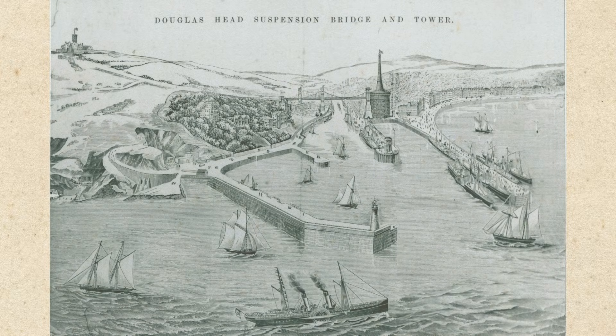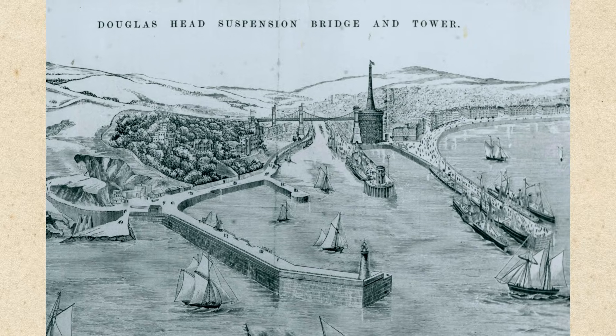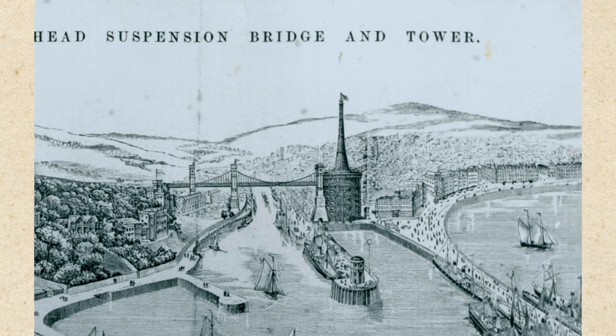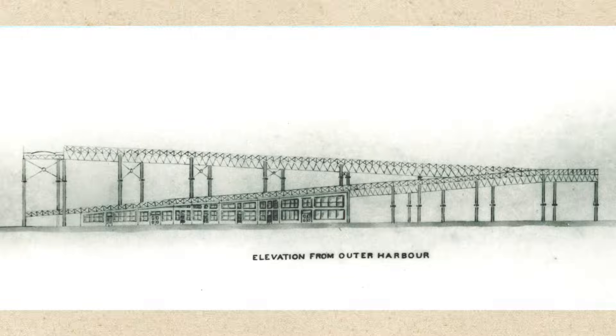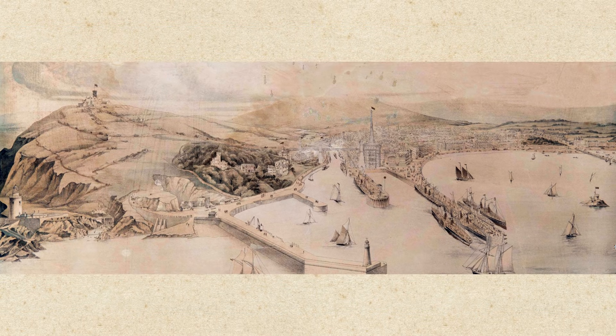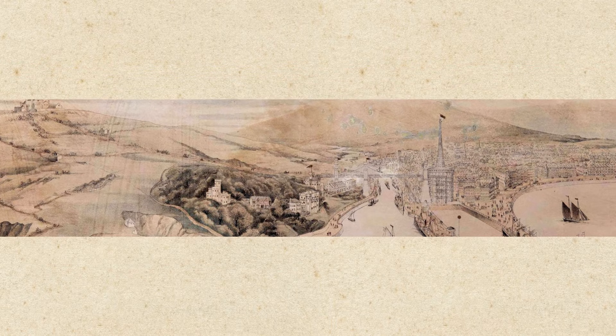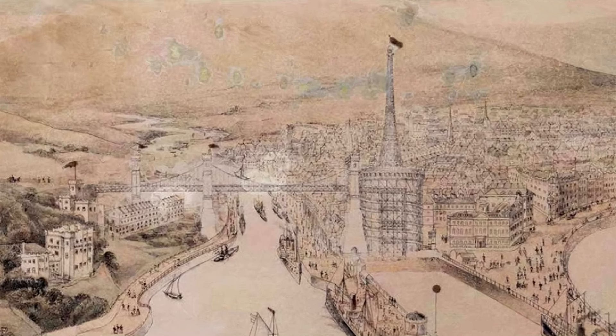In 1889, a grandiose proposal was made for a large suspension bridge spanning all of Douglas Harbour. Initially proposed to run from the Victoria Pier to a point high on Douglas Head Road with three spans, this was soon downsized slightly to running from Bath Place by the parade to Douglas Head Road. Not everyone was in favour of this huge scheme, with the steam packet and residents of Douglas Head being particularly vocal in their opposition.